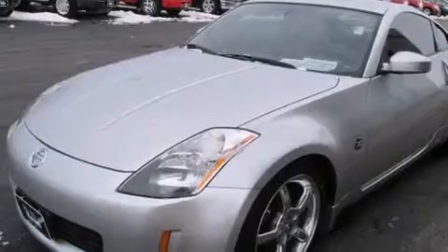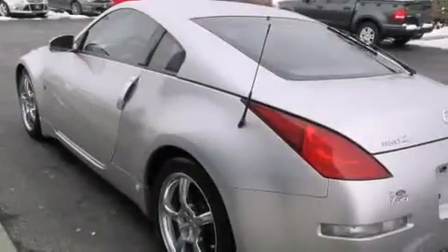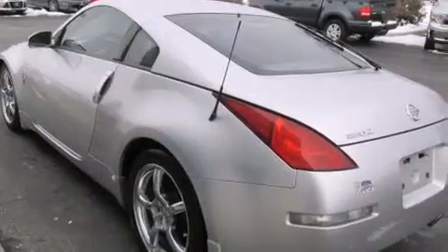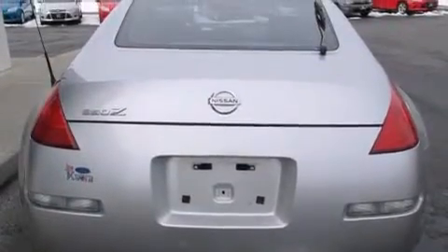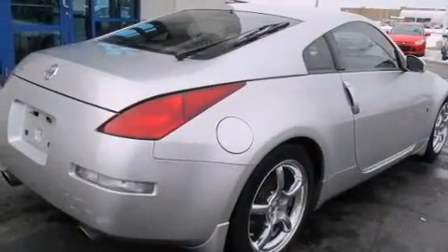Features include a premium audio system, chrome wheels, cruise control, a multi-disc CD player, a driver airbag, dual power seats, air conditioning, an auto-dimming rearview mirror, and leather seats that provide great support and create an overall luxurious feel.